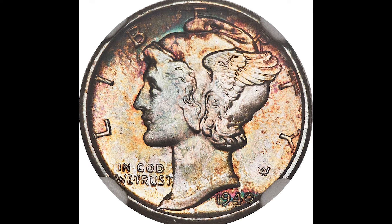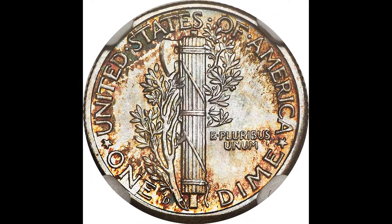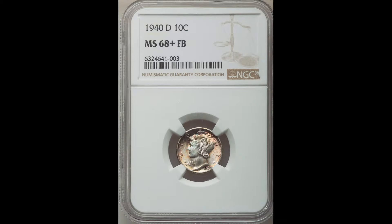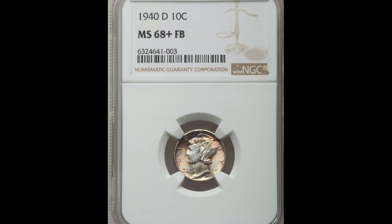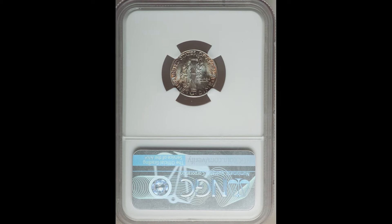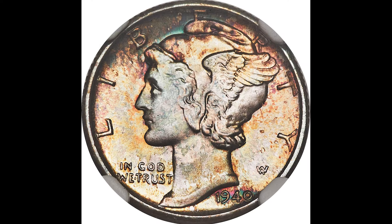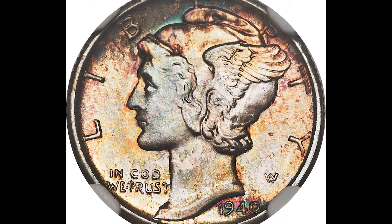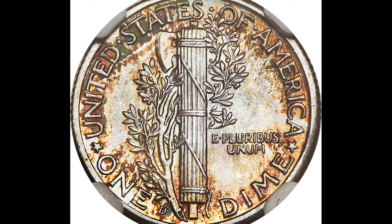Same type of coin, same Denver minted coin, except this one sold for $3,120. The first thing you will notice on this coin is the crazy coloration and toning. Toning is a naturally occurring oxidation process that happens depending on where the coin is stored. If you store your coin in a bad environment, the coin might get toned in a good or bad way.